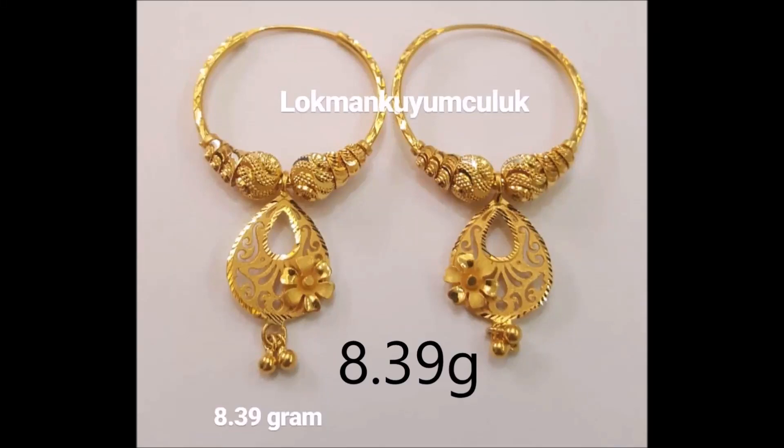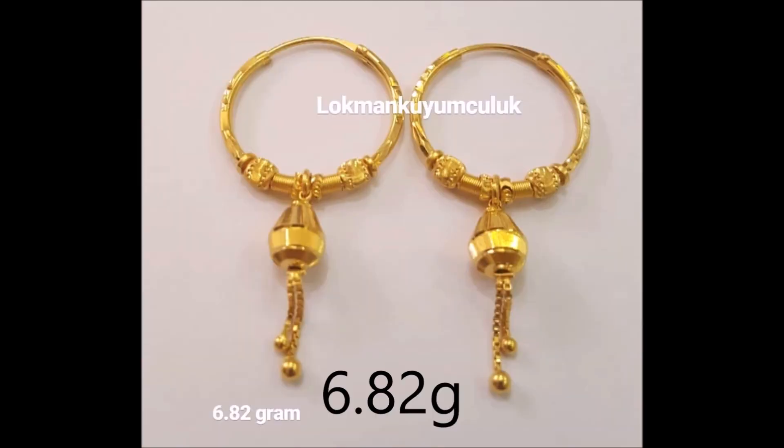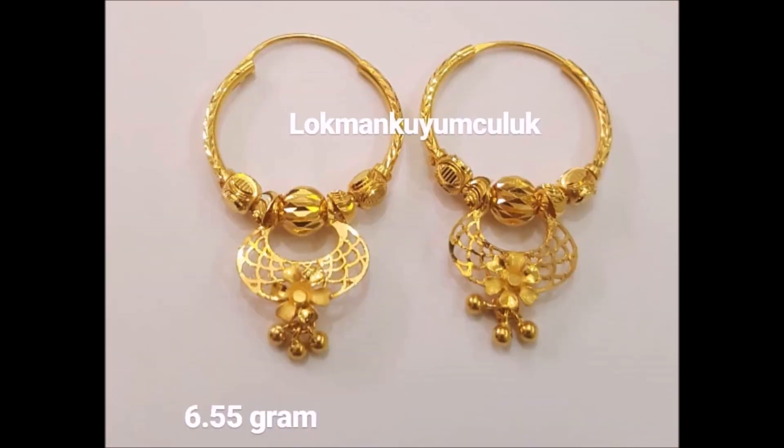Welcome to our jewelry channel. In this video, you are watching the latest collection of gold hoop earring designs along with weight. These gorgeous earrings will help you keep your style quotient high. Pair them with your ethnic wear.